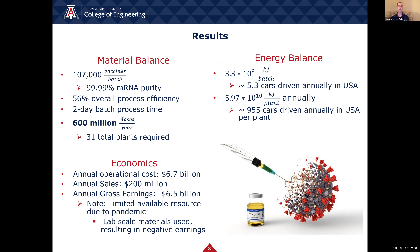Next, we will discuss the energy balance results. The total electrical energy required per batch is 3.3 times 10 to the 8 kilojoules. To provide perspective, this is energetically equivalent to driving 5.3 cars annually in the U.S. In order to operate one plant on a year-round basis, the energy required was found to be 5.97 times 10 to the 10 kilojoules, which translates to driving approximately 955 cars year-round. So, in order to operate the 31 plants needed to make the 600 million vaccine doses per year, the total energy required would be equivalent to driving approximately 30,000 cars annually in the U.S.